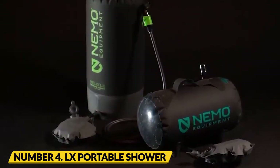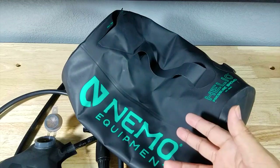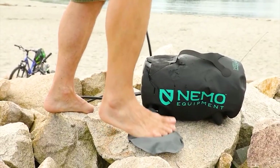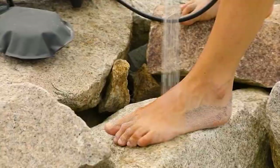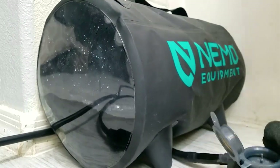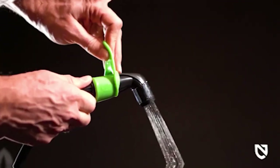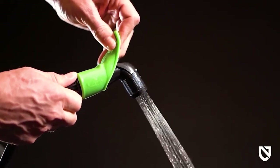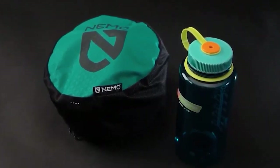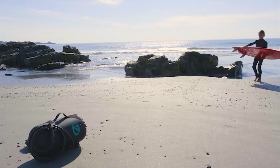Number 4: Nemo Helio LX Portable Shower. Those in search of a convenient and pleasurable camping shower can look no further than the Nemo Helio LX Portable Shower. This shower provides you with an ample 7 to 10 minutes of pressurized water spray. The 22 liters of water in this solar-powered shower system is enough for a full-pressure 10-minute rinse. Since the water is heated by the sun, it can be used for an overhead shower if the hose is extended to a full length of 7 feet. The Helio LX is lightweight and compact, fitting in a bag about the size of a vehicle trunk.